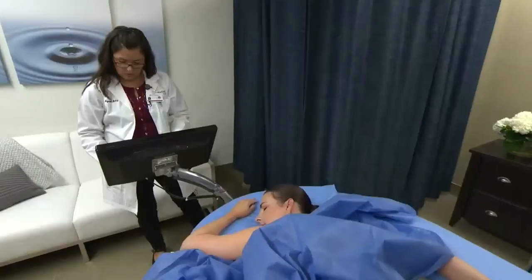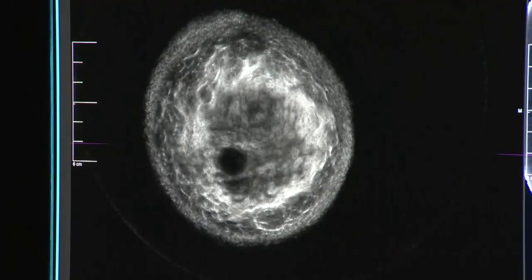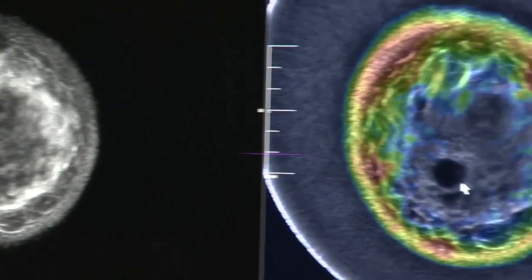There's no exam that's 100%, but we want to be as close to 100% as possible. If the technology is proven to be effective, it could eventually be used in addition to annual mammograms.